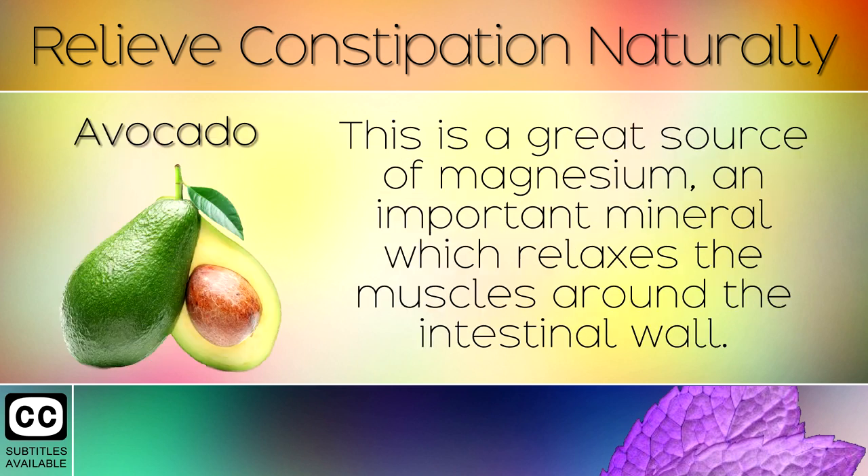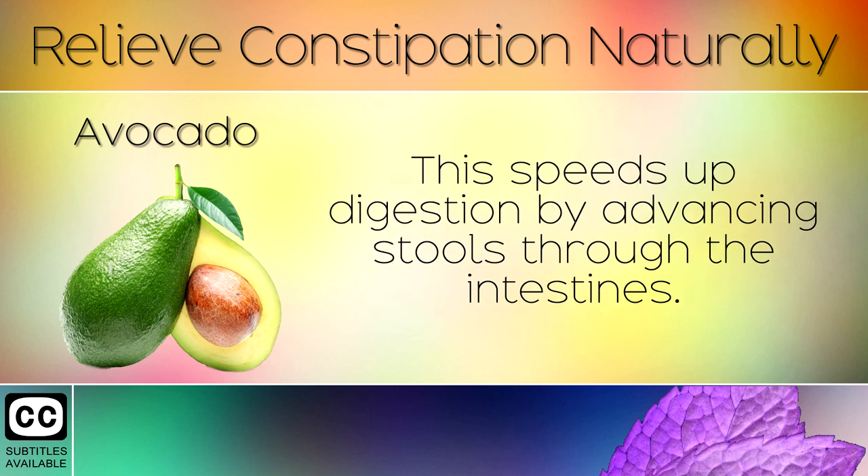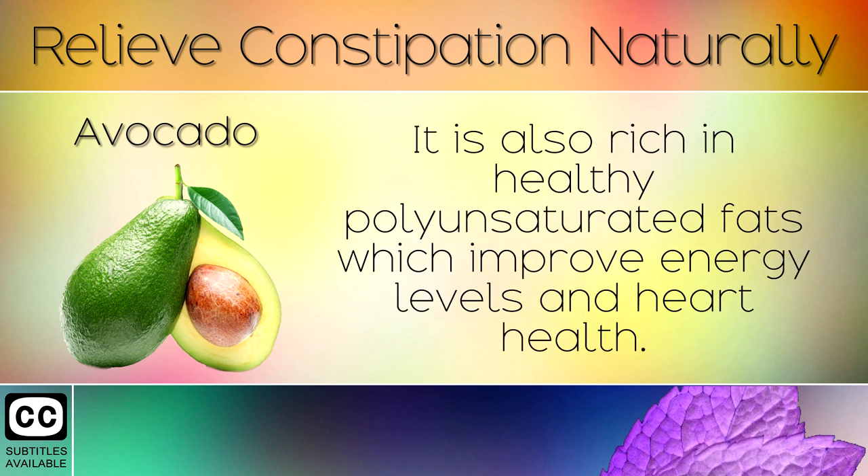5. Avocado. This is a great source of magnesium, an important mineral which relaxes the muscles around the intestinal wall. This speeds up digestion by advancing stools through the intestines. It is also rich in healthy polyunsaturated fats which improve energy levels and heart health.